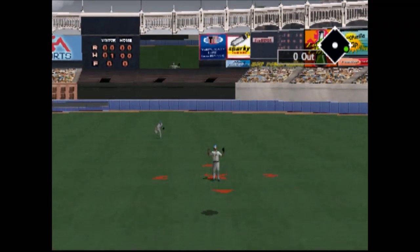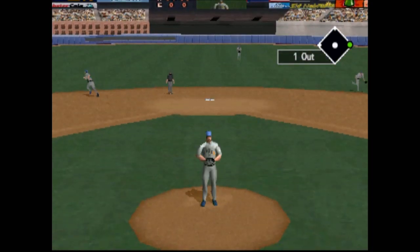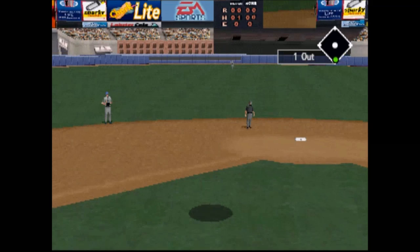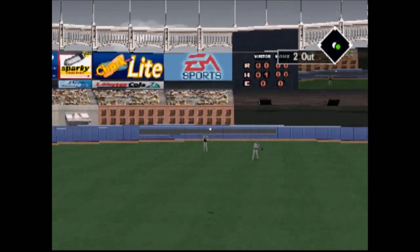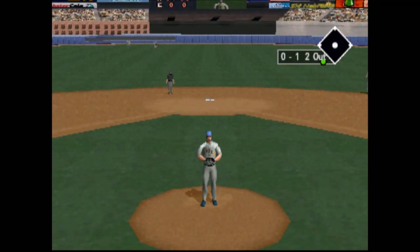Hit weakly to center field. Up next, Derek Jeter. Deep fly ball to center field — that outfielder made a good play on that ball. It hung up there for him, and he was able to run underneath it for the out.